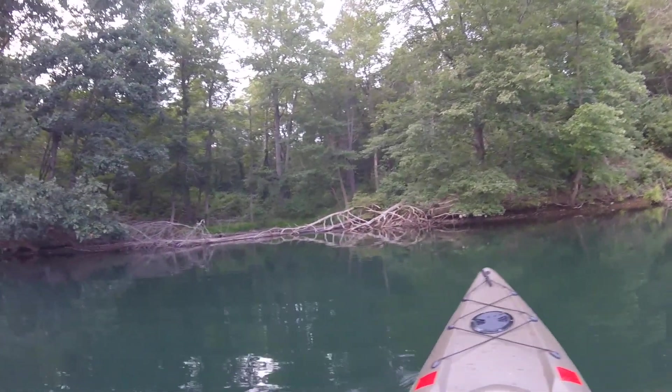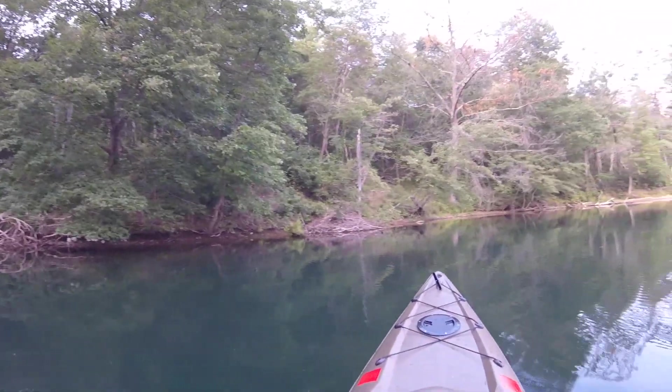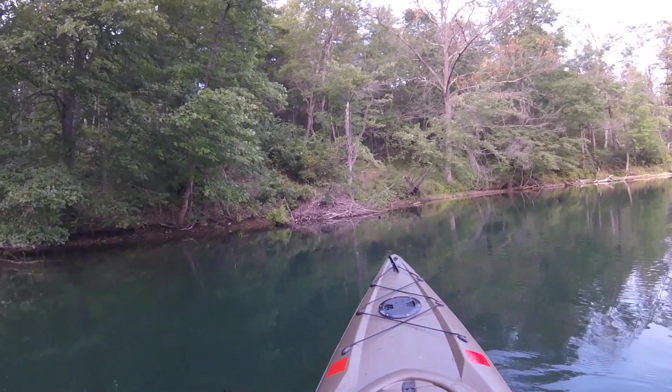I just popped into this little cove to take a break on the way back to the boat launch. Thought it was worth mentioning — there's another beaver lodge right there.